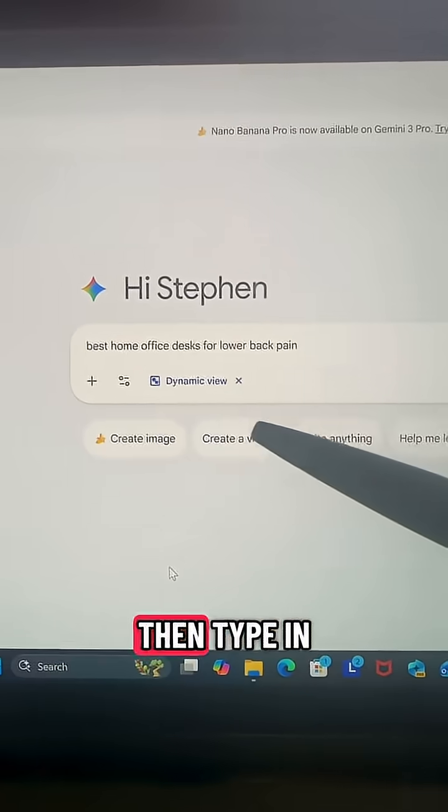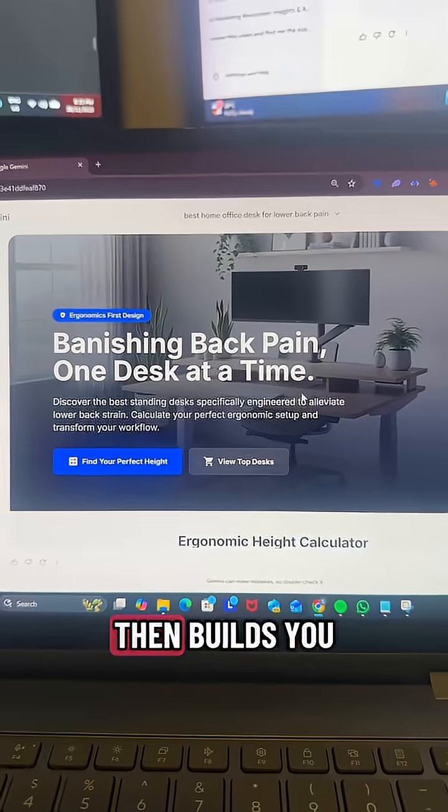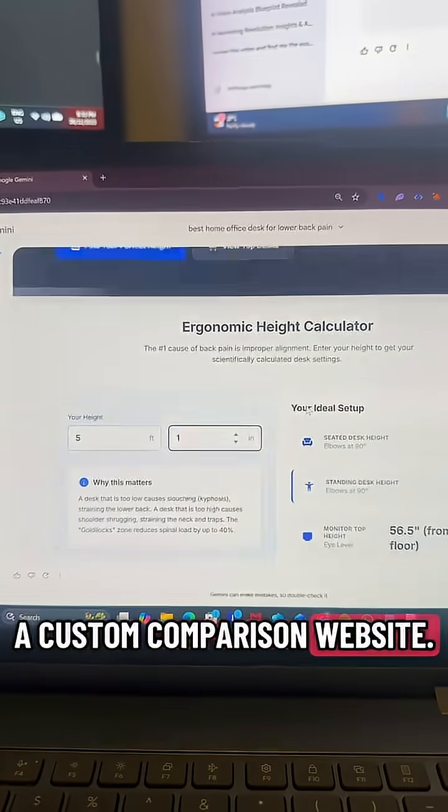Under Tools you'll see Dynamic View. Type in your prompt — for example, 'best home office desks for lower back pain' — and it builds you a custom comparison website.